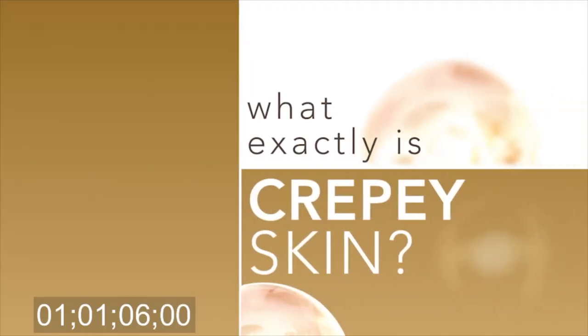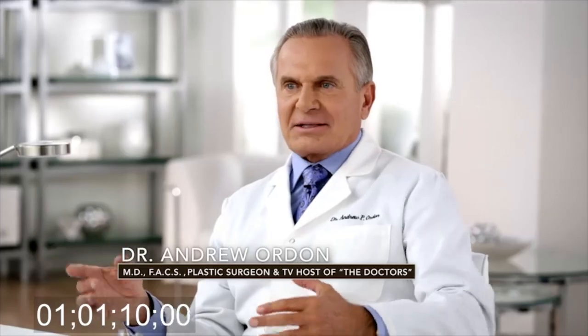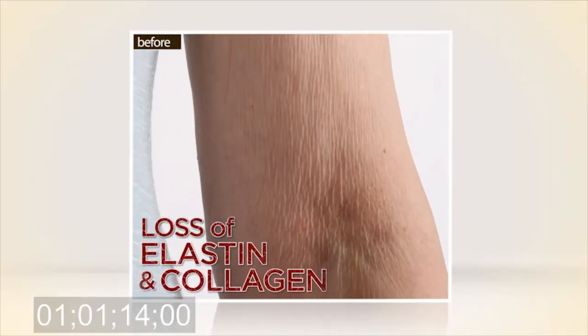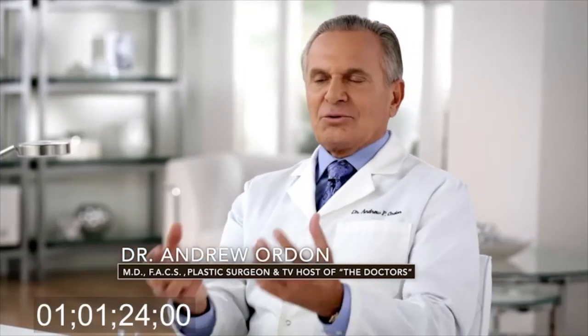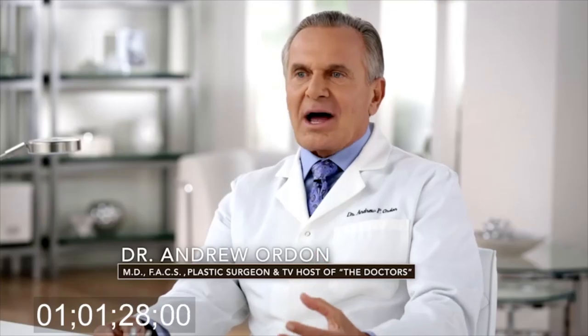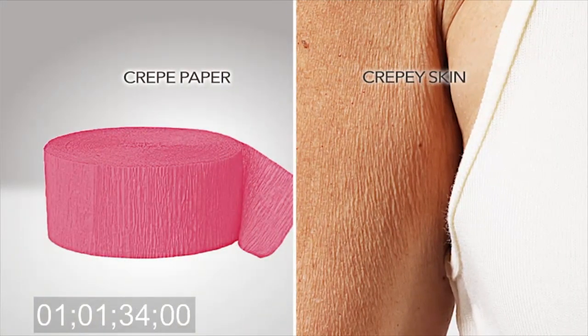But what exactly is crepey skin? Crepey skin basically comes out of two things. One is losing that elastin and collagen — complex proteins that make up the backbone, the matrix of your skin in the dermis. Number two is we lose the ability to retain moisture in our skin. It's dry, it's loose, it's lost its volume. It's very similar to crepe paper.